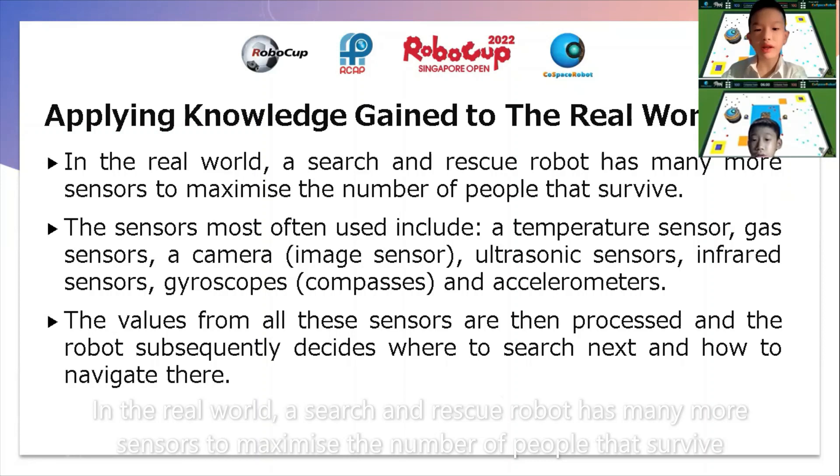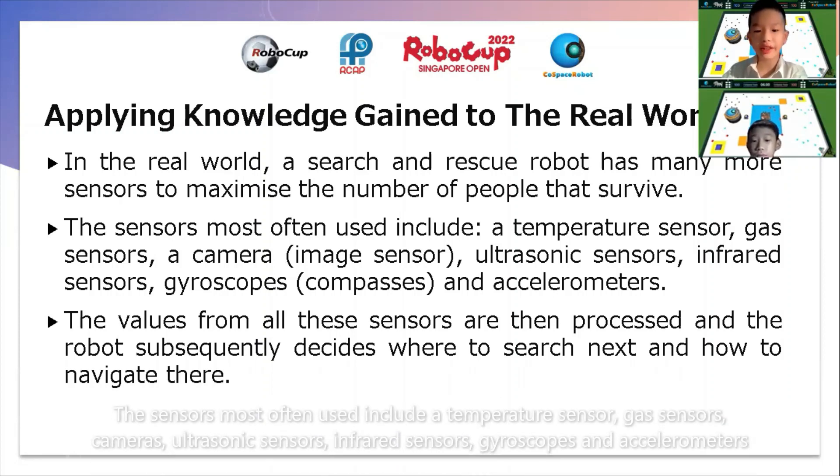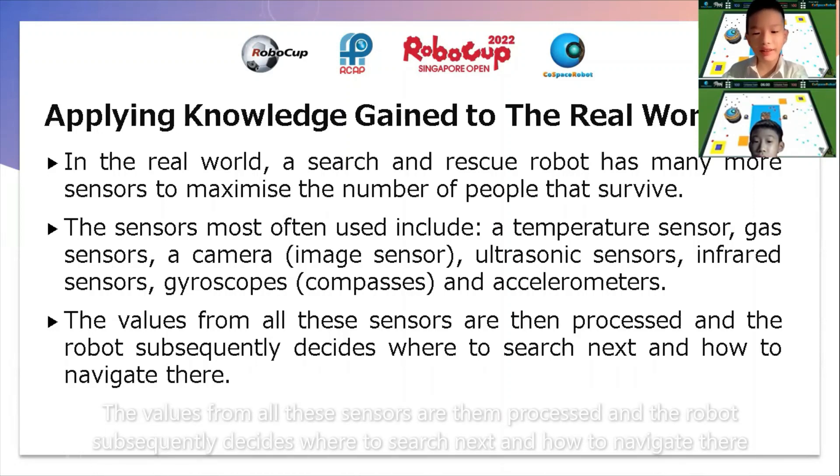In the real world, a search and rescue robot has many sensors to maximize the number of people that can survive. The sensors used most often include a temperature sensor, gas sensors, a camera, ultrasonic sensors, infrared sensors, gyroscopes or compasses, and accelerometers. The values from all these sensors are then processed and the robot subsequently decides where to search next and how to navigate there.